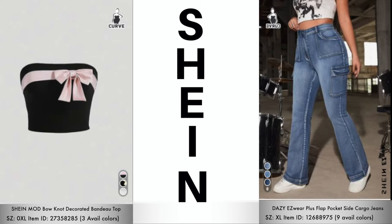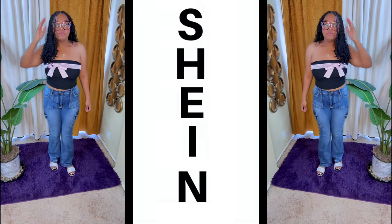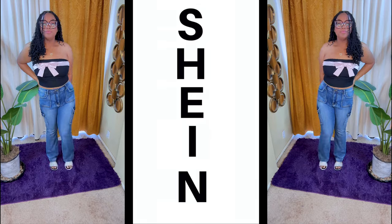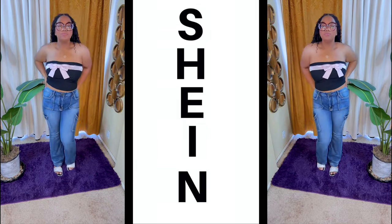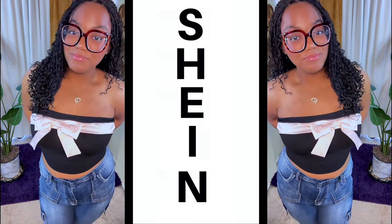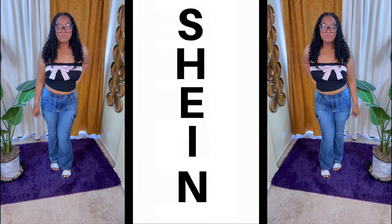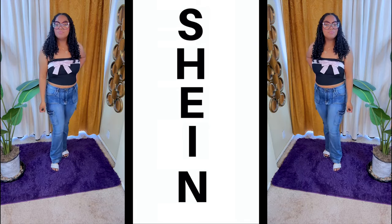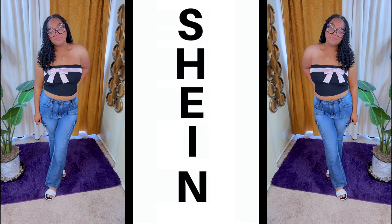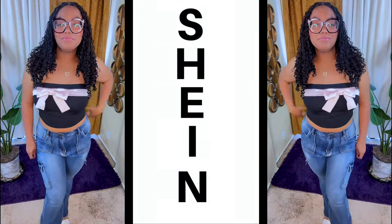Let's get into this Bonade bandeau top, available in three colors, and these cargo denim jeans, available in nine colors. I'm so shocked that these jeans come in nine different colors — I'm here for it. I love the fact that they have so many available pockets, and you know what we say about pockets on Shein. This top is really cute — you can decorate it or wear it with a cardigan. She's also wearing her slides from Shein, which were purchased for her prom. I love the fit of these jeans and all the pockets.